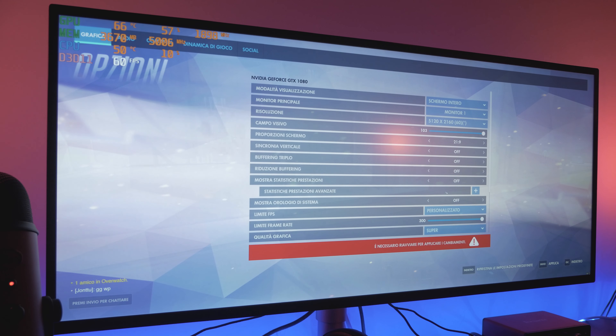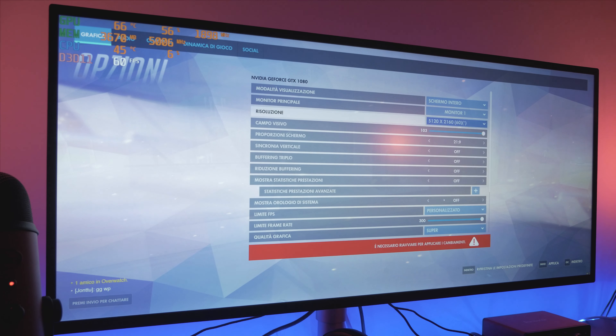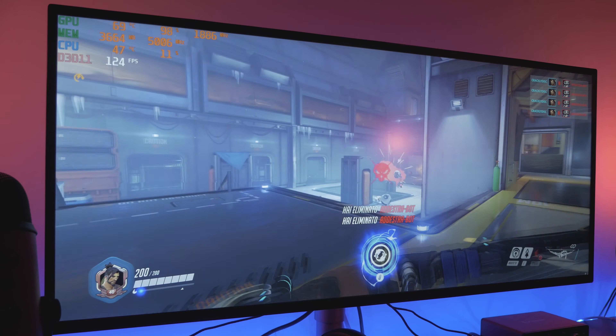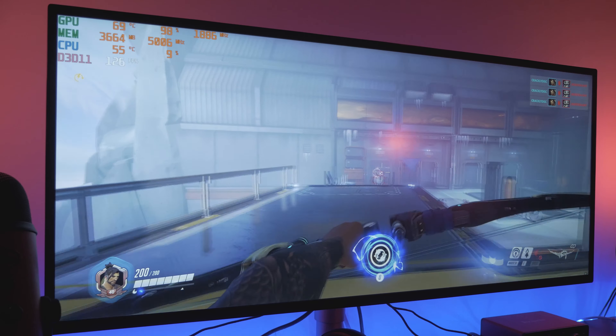Overwatch invece, che è molto più leggero, mi permette di rimanere tranquillamente a massima risoluzione del monitor, tutto ad ultra come impostazione — non a super — per avere un po' più di frame rate. E qui arriviamo tranquillamente tra i 120 e 130 FPS proprio tranquilli. Nei momenti più concitati a volte si è abbassata a 85-90, però ancora FPS super giocabili.